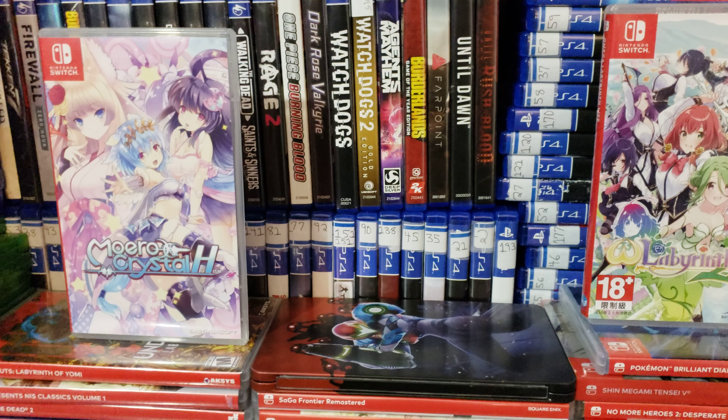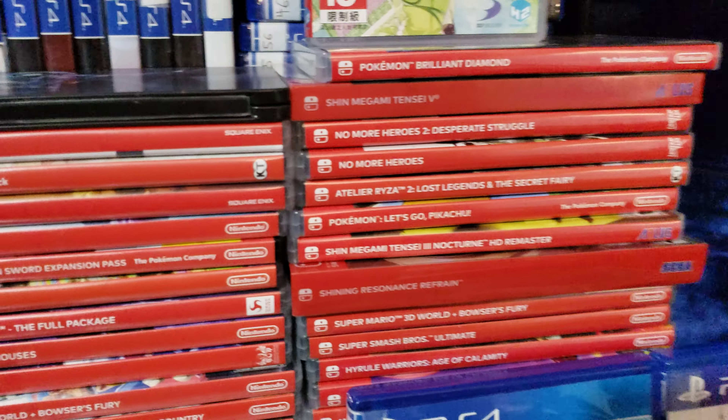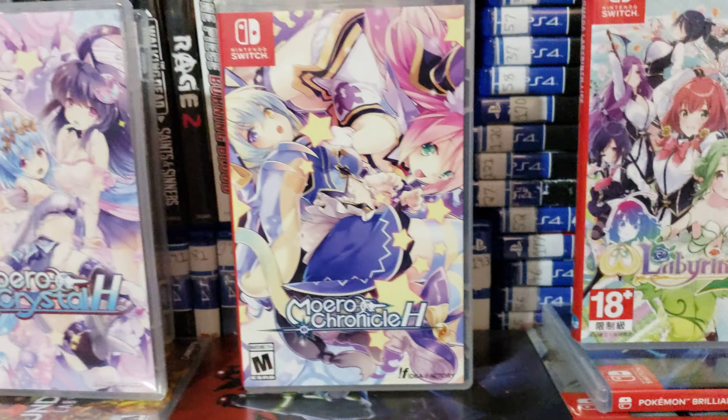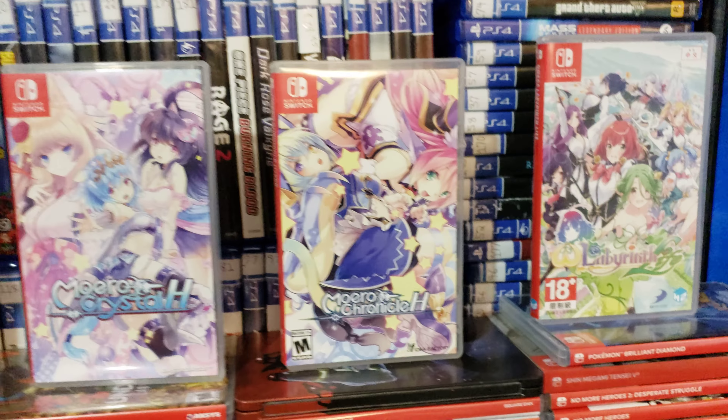These aren't real girls and no one's getting hurt, so it's not a big deal. I don't see why they can't just release it in America. And plus, if you don't want your kid to have this game, just don't buy it for them. Obviously, don't buy it.